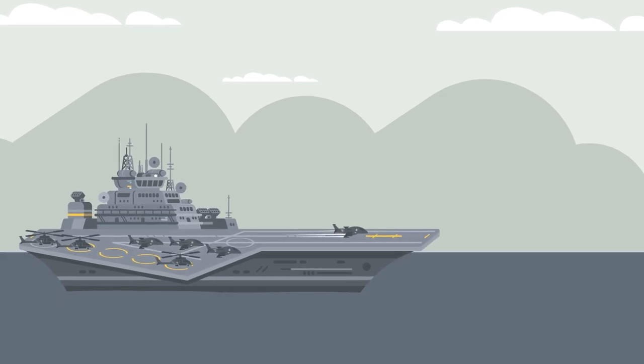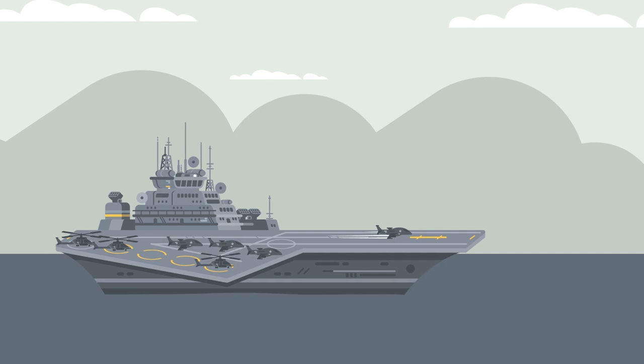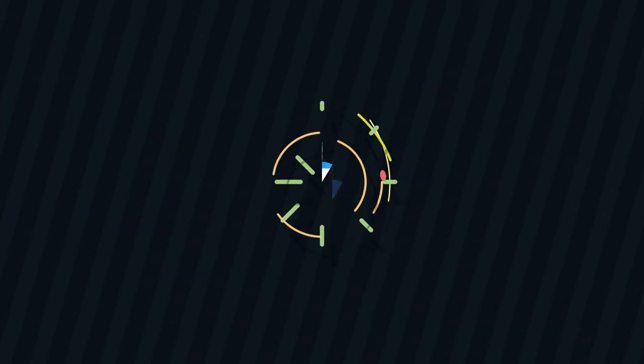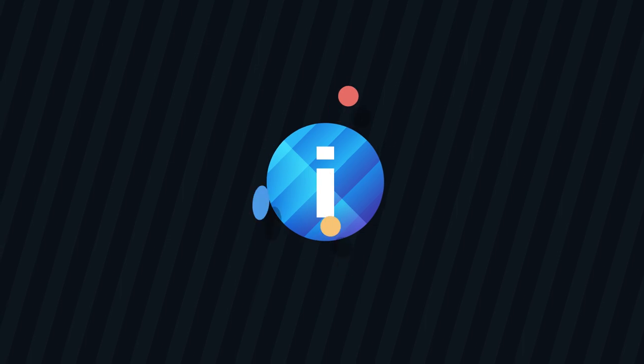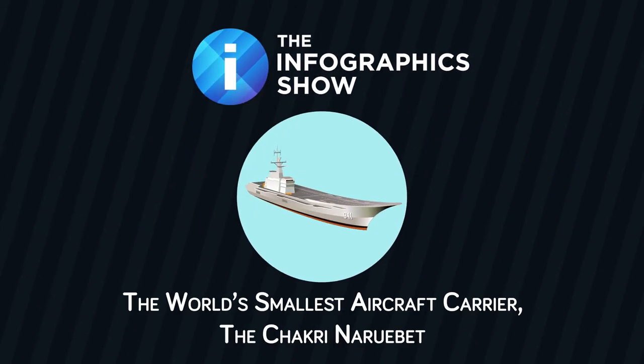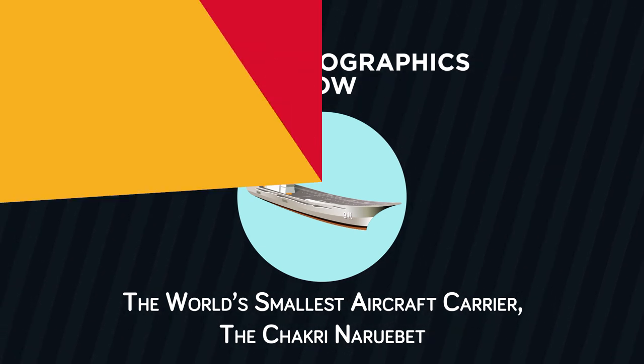An aircraft carrier is typically the heart of any modern naval fleet. Though the world is most familiar with American-style supercarriers, there are in fact a variety of aircraft carriers with varying missions in service around the world. Today we'll look at the tiniest, in this episode of the Infographics Show, the world's smallest aircraft carrier, the Shakri Naruebek.